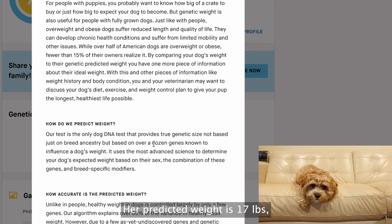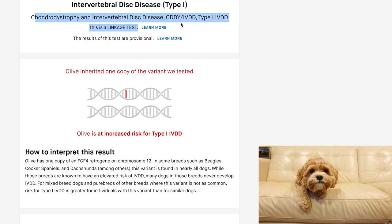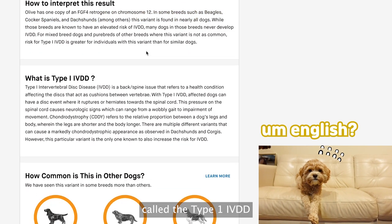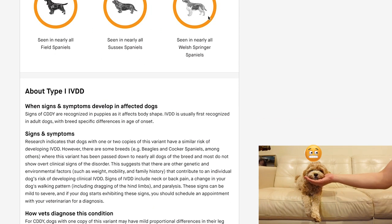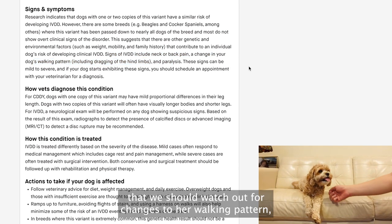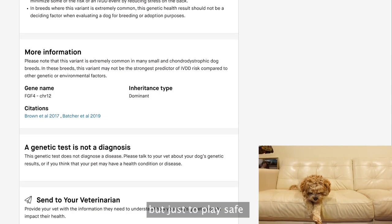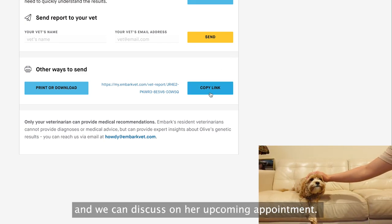Her predicted weight is 17 pounds, which is surprising because we barely just got her to 13. Now the scary part — Olive's health report showed she's inherited one health risk called Type 1 IVDD, which is a condition affecting the spinal disc that cushions between the vertebrae, meaning it can affect her movement. The health report further explained that we should watch out for her walking pattern, such as dragging of the hind limbs. Thankfully she doesn't show any signs of these symptoms, and the condition is treatable, but just to play safe, I'm going to send this report to the vet so they're aware of our findings and we can discuss it at her upcoming appointment.